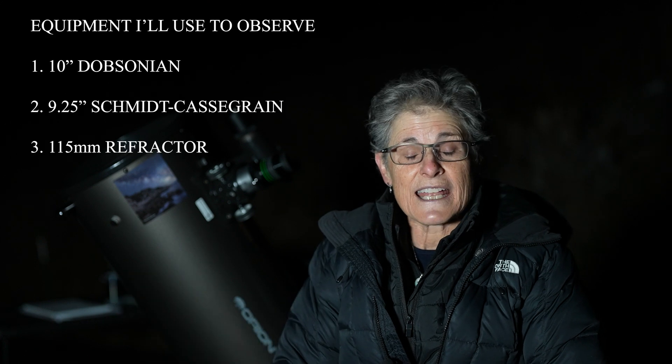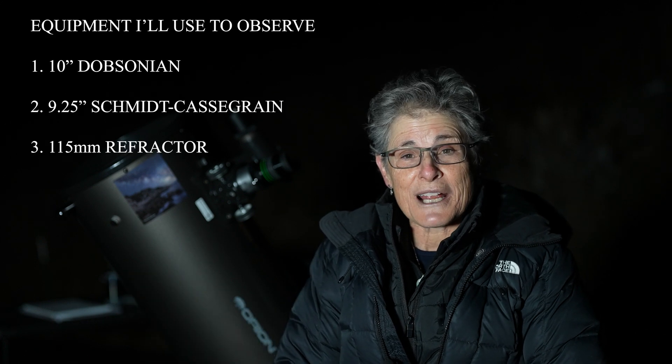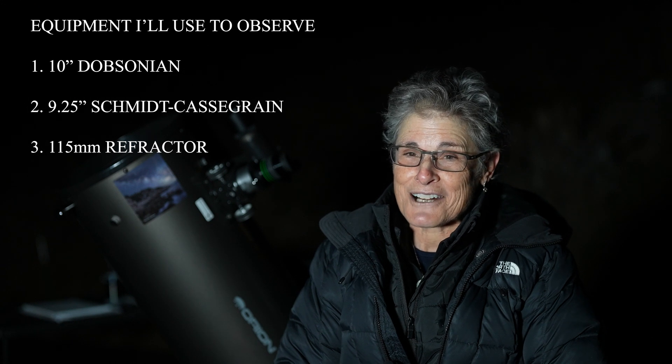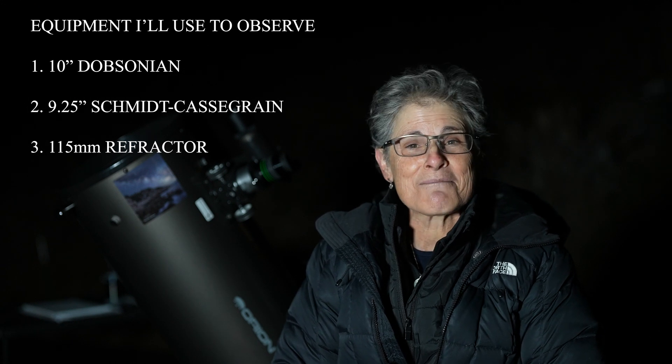According to the Interstellarum Deep Sky Guide, it can be seen with an 8-inch or larger telescope. So I'm going to look at it with my 10-inch Dobsonian and a 9.25-inch Cassegrain, and then I'm going to try to look at it with a 4.5-inch refractor. I'm also going to sketch it.